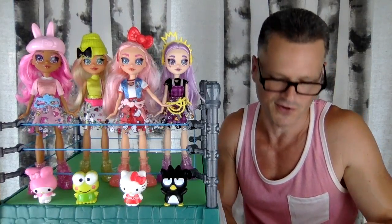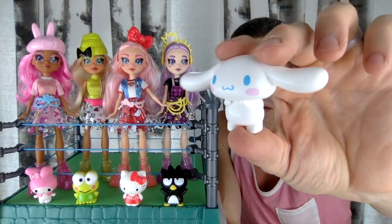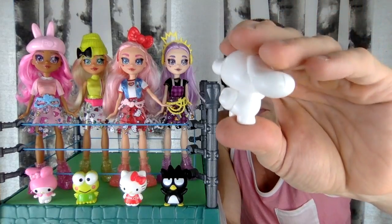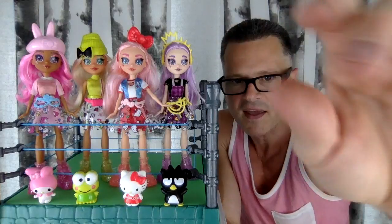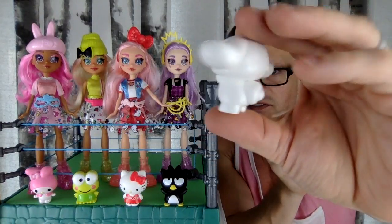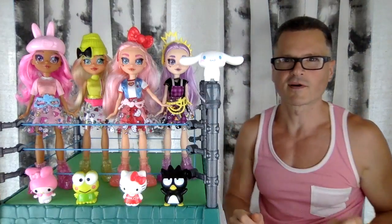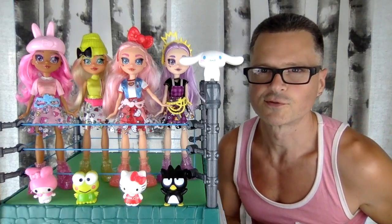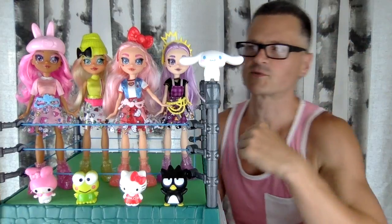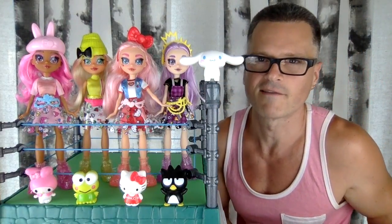Oh, I didn't even show you Cinnamoroll himself — maybe the cutest Hello Kitty character. Look at that cute little bum. Little bunny with floppy ears. They're solid vinyl figures and they're so adorable, balanced on the ring. Like, comment, share, and subscribe. Stay tuned to the end — we're going to review all five characters.